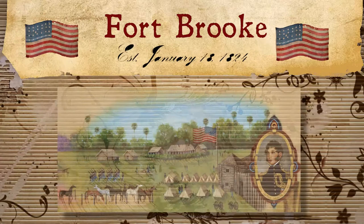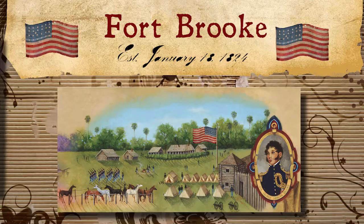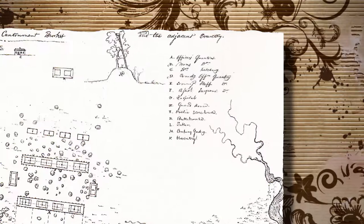On January 24, 1824, four companies of the 4th U.S. Infantry Regiment began construction of the officer and enlisted men's quarters, artillery batteries, and other fortifications. The important buildings were completed by late June 1824.